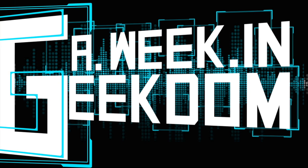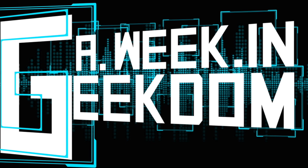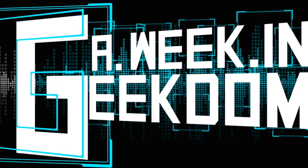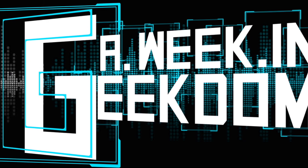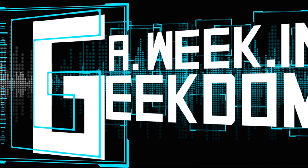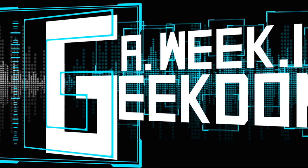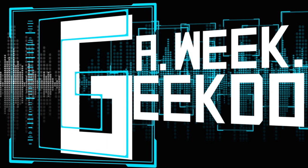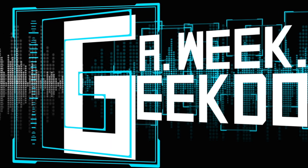Hey everybody, welcome back to the haul video portion of We Can Geek Them. Today we're going to be talking about all the geeky stuff I acquired throughout the month of September. An interesting month — my birthday month. I went a little wild getting some random items that you'll see in this video. Also some things that were gifts did not arrive, so you'll see them later.